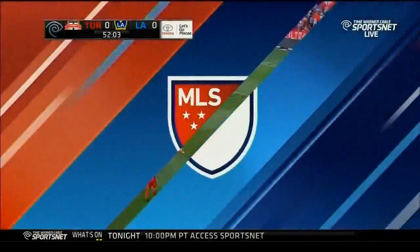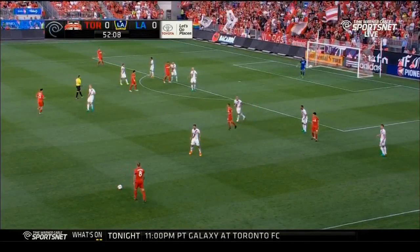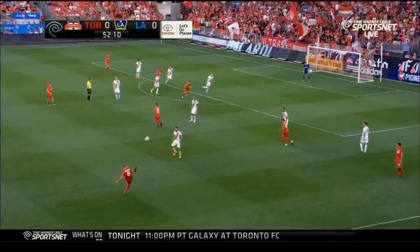He catches Van Damme on his heels. Van Damme has to reach out and takes him down for the foul. That's what Hamilton needs to do more of in that offensive position: be direct, go to goal.